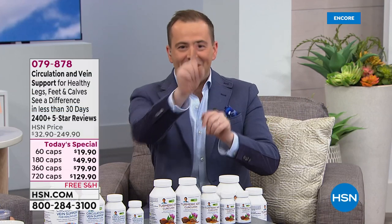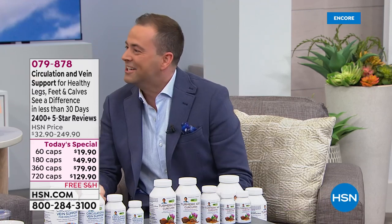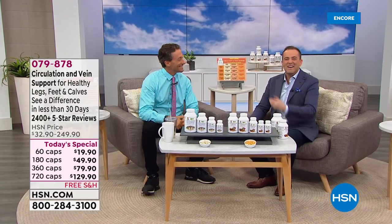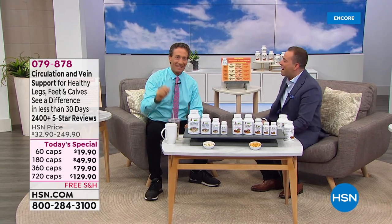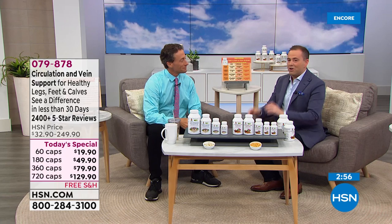We're just counting down — camera eight, four, two, five. It's the new math, keeping us on our toes. Andrew Lesman, everyone. Andrew, how are you? Great to see you, sir.